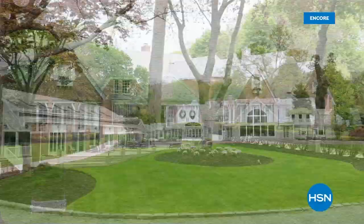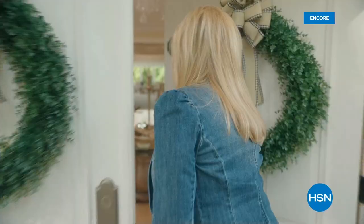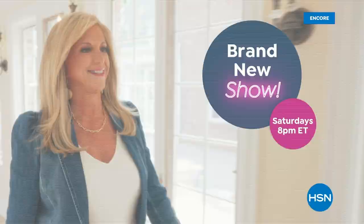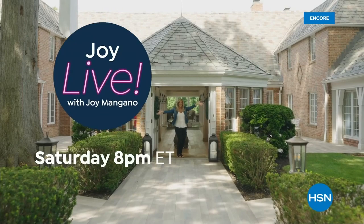Hey, by the way, you saw Joy Mangano and were invited to the home of Joy Mangano for some shopping fun. She has a brand-new show called Joy Live. She'll be sharing her favorite HSN products, a lot of trusted brands, really unique finds, and some great deals. Joy Live is only on HSN, that's Saturday starting at 8 p.m. It's going to be a really fun show with a lot of great surprises in store for you.